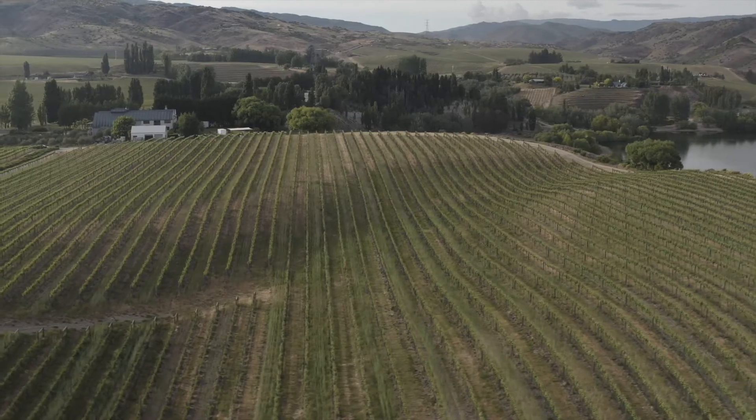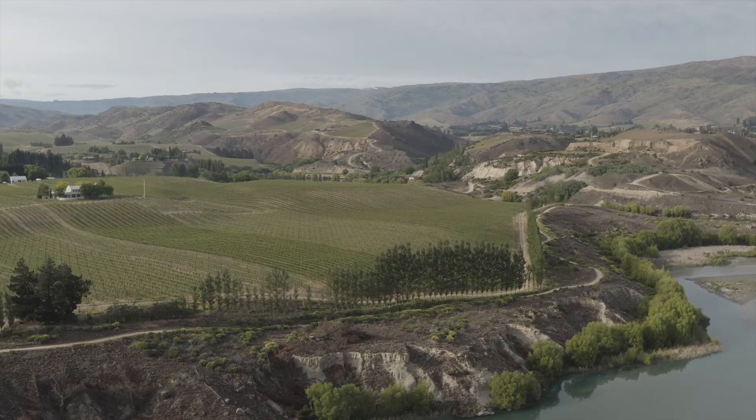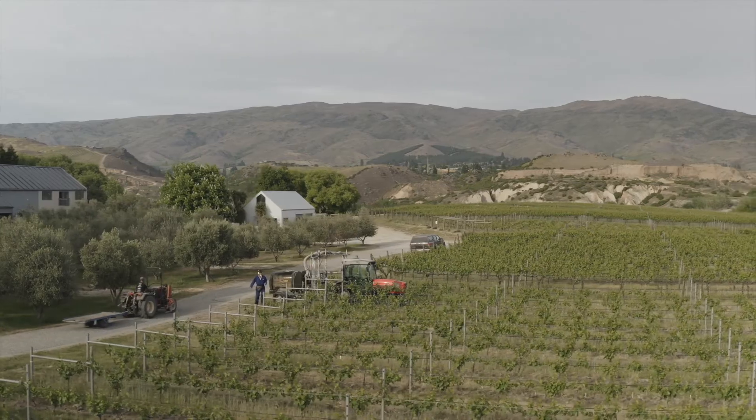That makes my job easy if we deliver this beautiful fruit. Cliff, our vineyard manager, has been here almost three years now and does a fantastic job of that. So I think we'll head out to the vineyard and go and meet him.